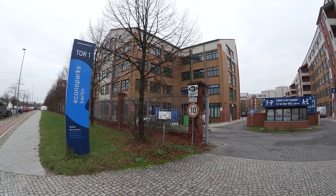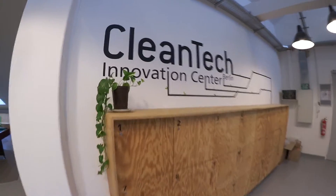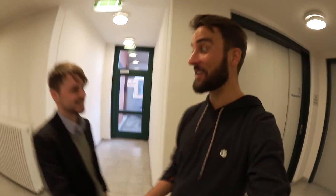Hi guys! Today I went all the way to the north east of Berlin, to Berlin Marzahn, and we will visit Schauter Labs now and meet the founders. They're sitting here in the Clean Tech Innovation Center — it's also a co-working space if you're still looking for an affordable place, really nice space. And here's Ronald from Schauter Labs.